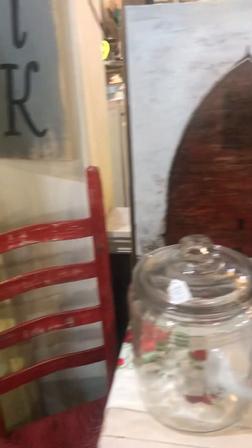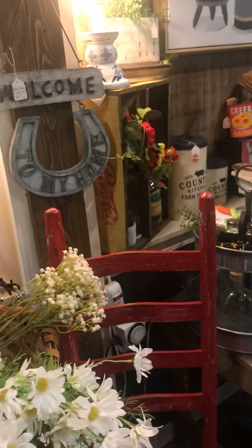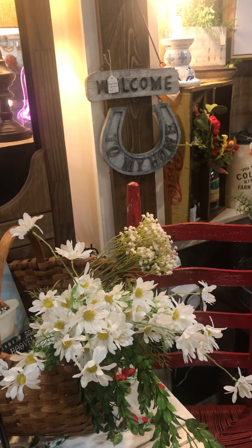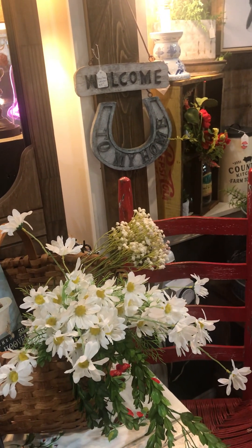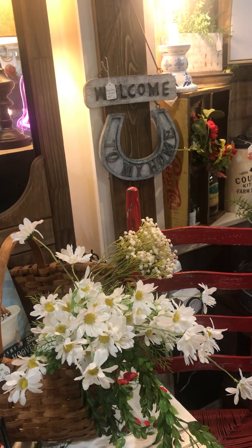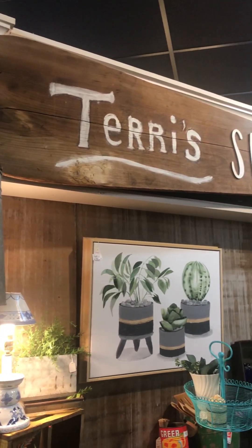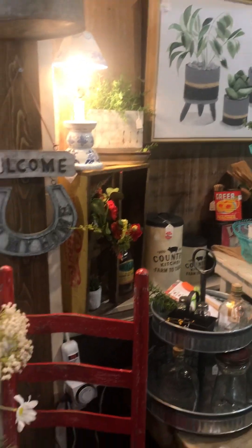Good afternoon everybody, it is super hot outside today so I am inside at Old Town Mall. I am going to do a shop with me video of booth 40, which is Terry Brackett Harris's booth. We don't shop together very often because we're both resellers and really good friends. Right now we are in Terry's shack, directly behind the register, so let's get started.